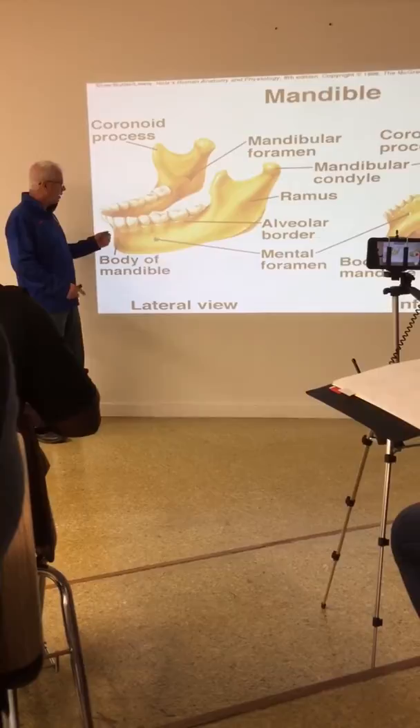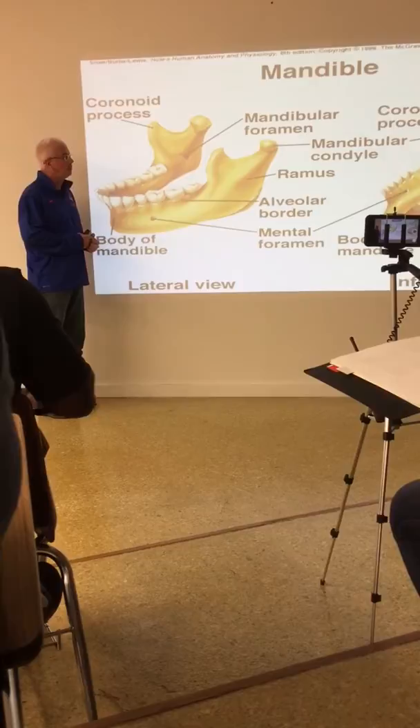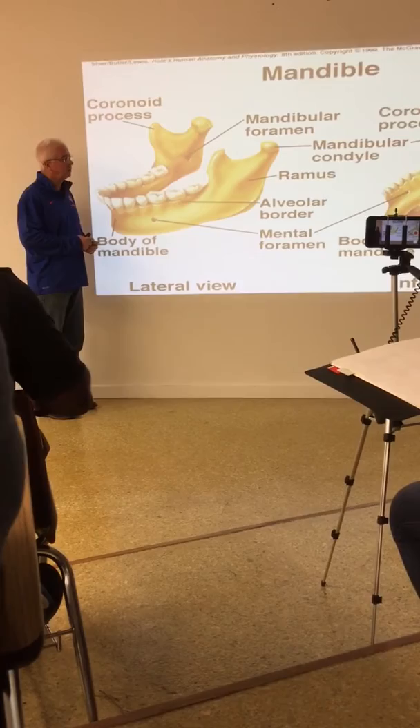Just as with the maxilla, the mandible houses teeth. In the adult mouth there are sixteen teeth associated with the mandible and sixteen associated with the maxilla. We'll have a lot more to come on teeth in the spring.